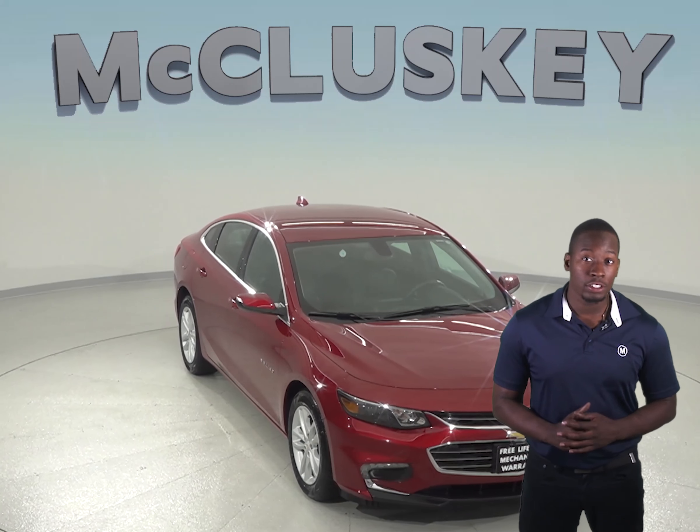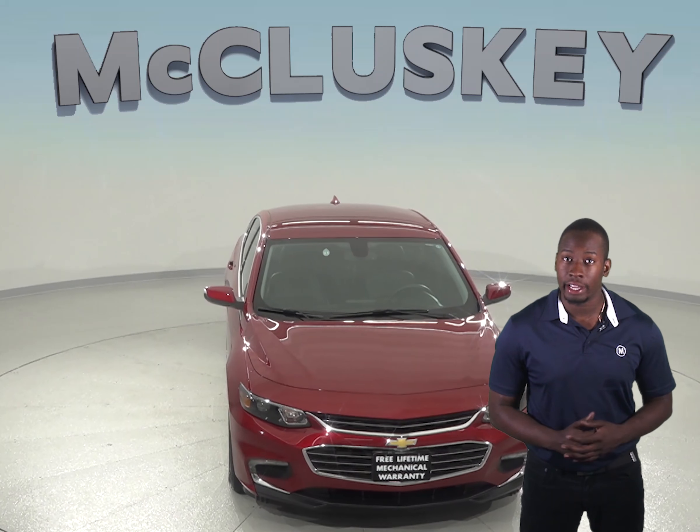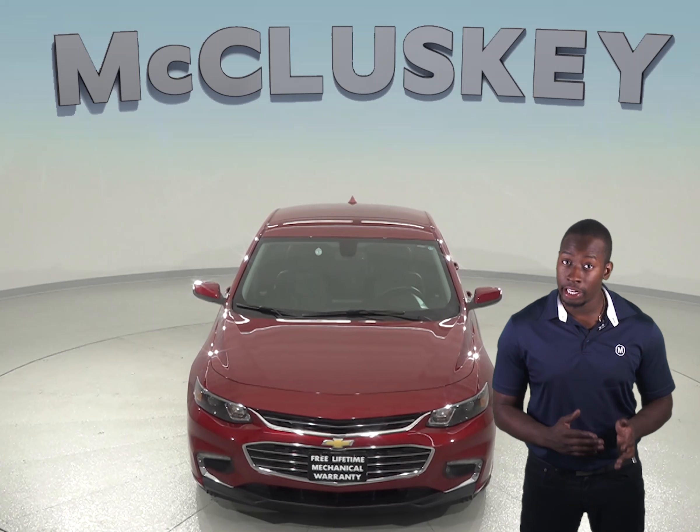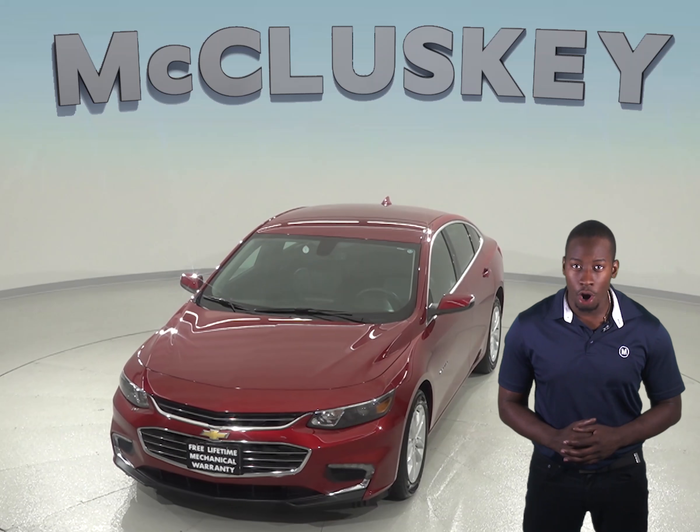In the Chevrolet Malibu, drivers are reminded to check their back seat if they opened up a rear door in the beginning. This helps alert drivers if an infant or a young child is still in the back seat. The Ford Fusion does not offer this feature.